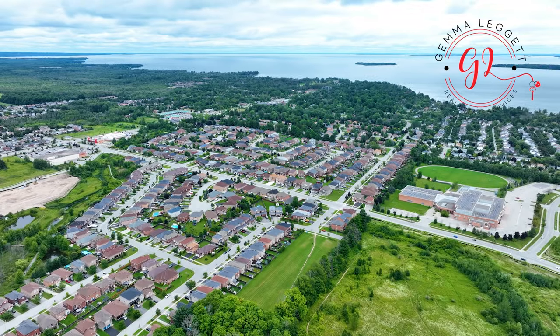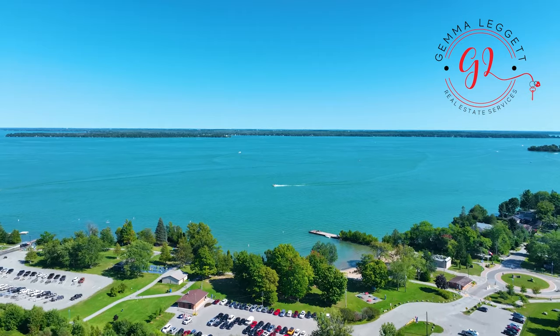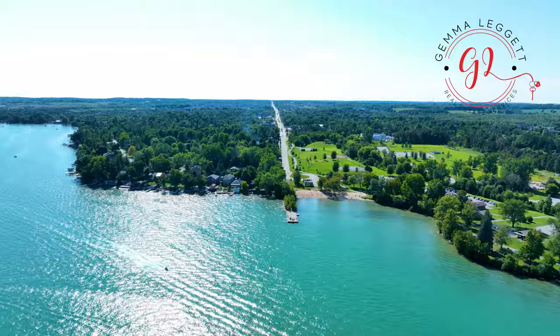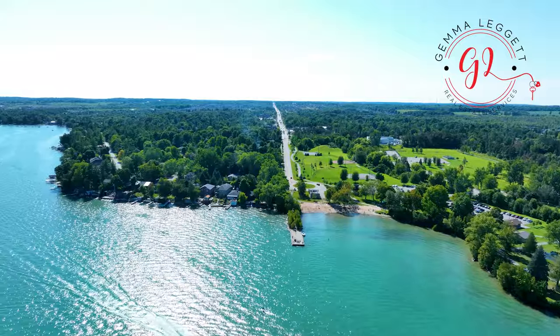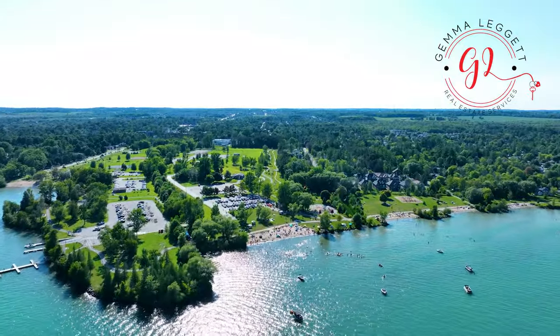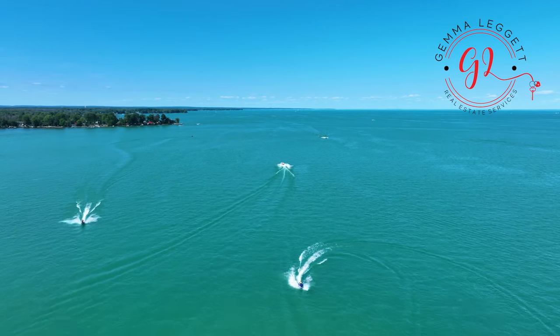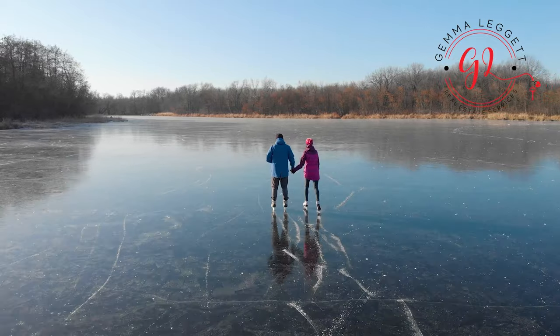Only a short drive south from Barrie and about 75 kilometres from Toronto, situated on the shores of Lake Simcoe, is the quaint town of Ennisville. What once was a lakeside cottage destination is now a town providing year-round living, entertainment, and activities for the whole family, right at your doorstep. From water sports and boating to ice skating or ice fishing, there will be fun for every member of the family.